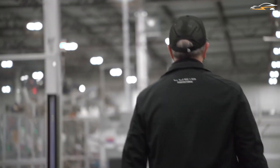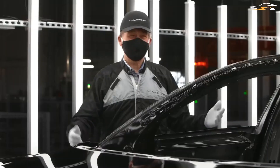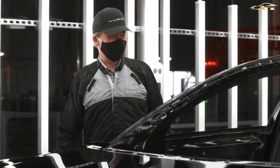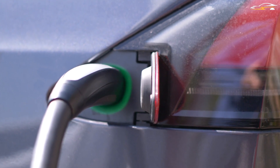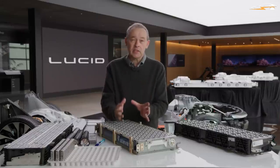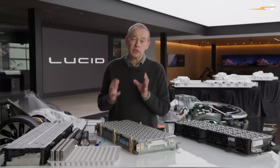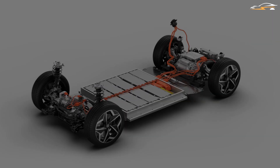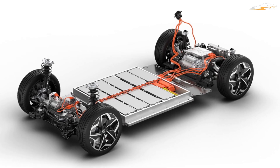To get viewers up to speed on the many terminologies and values that are important when developing batteries for a breakthrough electric automobile, Rawlinson starts the tech chat with a short physics lesson, which included explanations of energy, power, kilowatts, joules, and other terms you're probably used to hearing when talking about electric cars. Rawlinson presented it in such a credible fashion that even individuals with no past understanding of batteries should be able to fully understand the fundamentals of how batteries, voltage, and thermal management systems function.